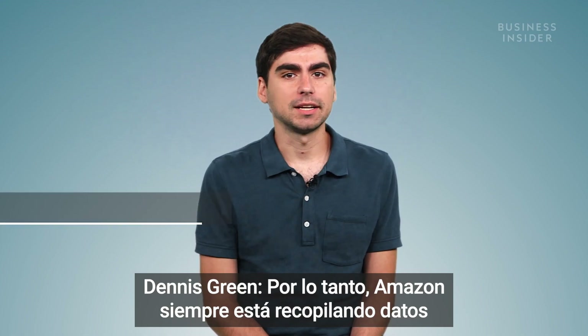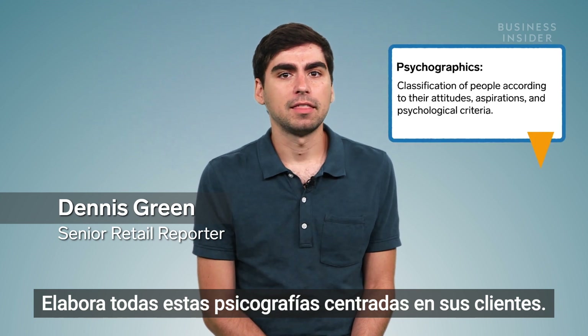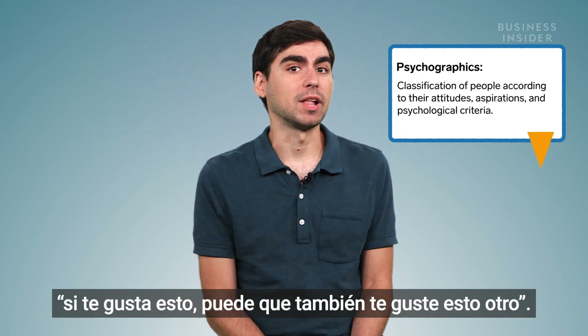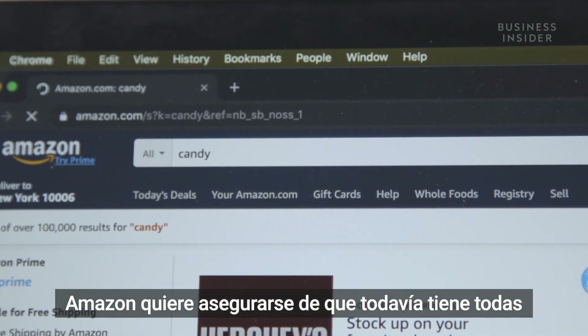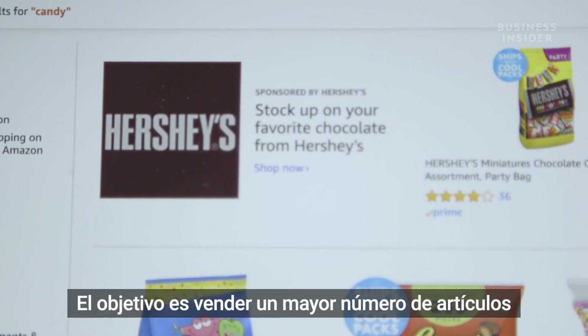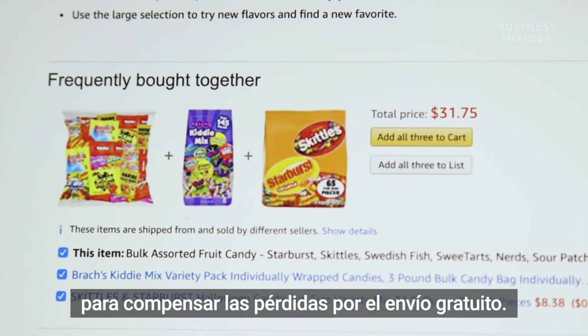Amazon is always collecting data on its customers. It makes psychographics that target its customers — that's how it comes up with the 'if you like this, you might also like this' kind of thing. Since most people use the search bar rather than browse around, Amazon wants to make sure they still get lots of options in front of customers.